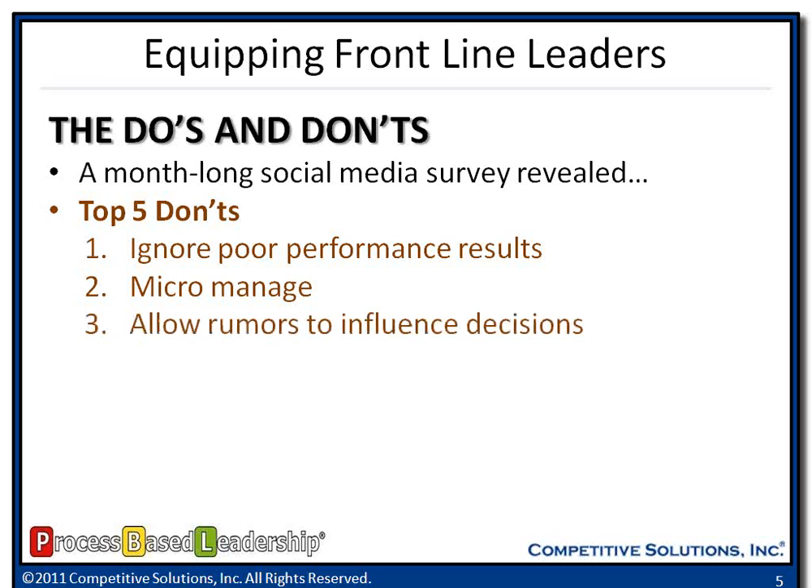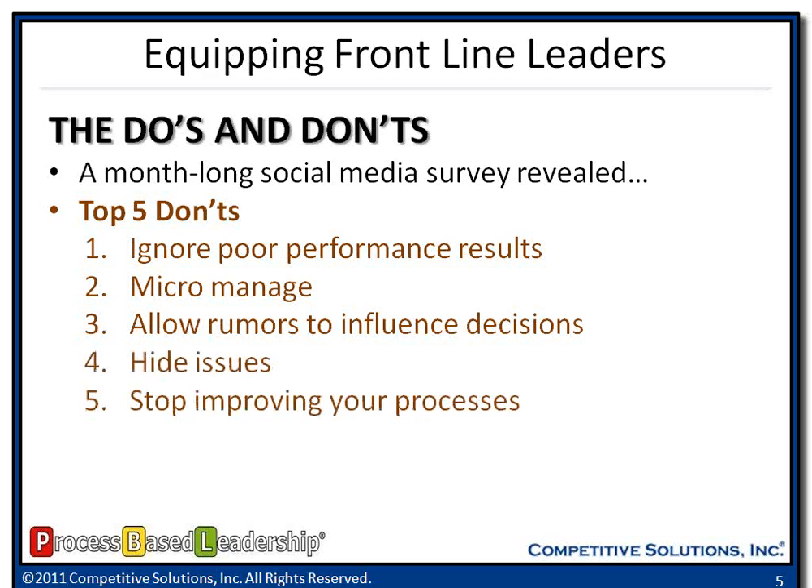Every organization has got the rumor mill, and if we make decisions not based on factual evidence, we're going to have a lot more problems on our hands. Don't hide issues — be truthful, be honest with your employees. If you know there's bad news coming, communicate that. Don't hide that. And finally, don't give up on improving the way you do business. You've got to have that continuous improvement mindset that we can get better even though we're being asked to do more with less.